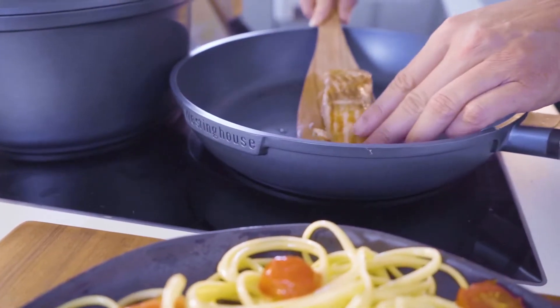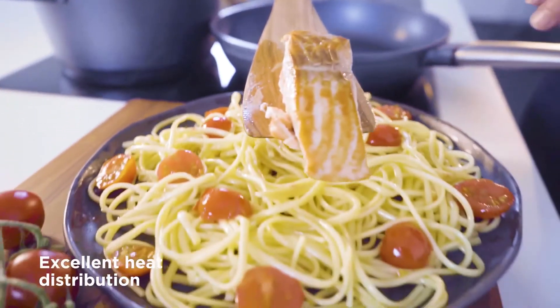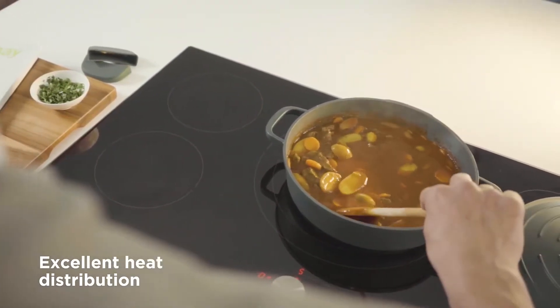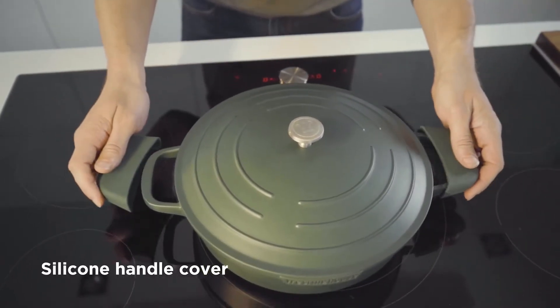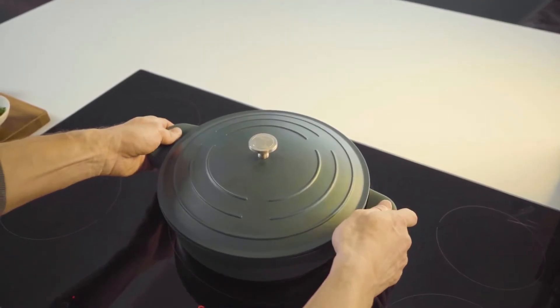Cast aluminum heats three times faster than cast iron. It also has excellent heat distribution, perfect for frying, grilling, simmering, and stewing. With a silicone handle cover, you can easily lift and move your pan from stove to oven to table.